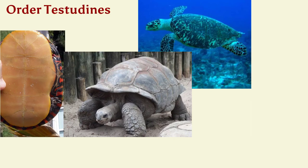Order Testudinata — these are our turtles, tortoises, and terrapins. They have four legs for walking and a hard shell covering most of their body. They have a three-chambered heart.